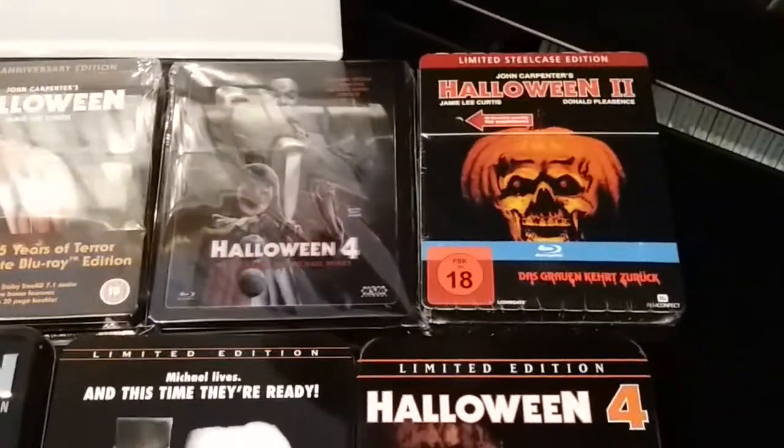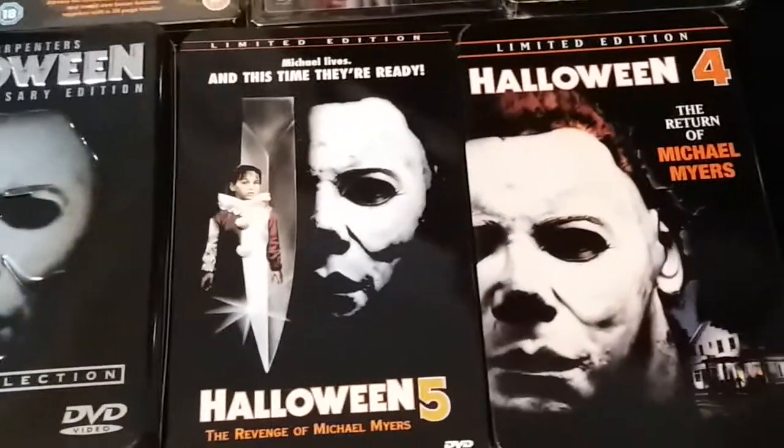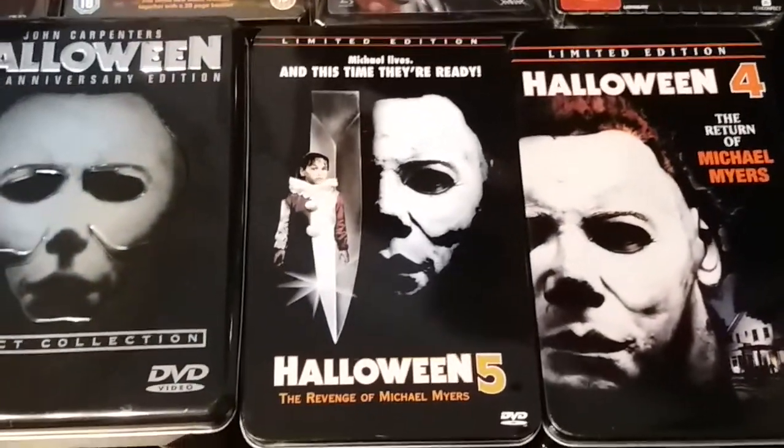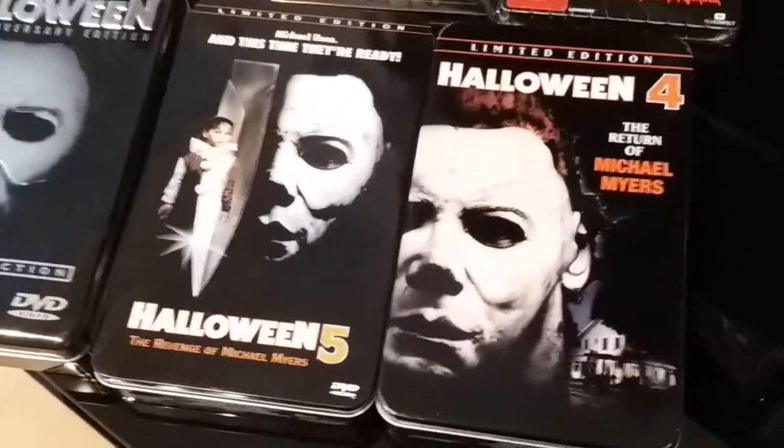I do not plan to open it again. I have multiple editions of Halloween 2 to watch, so yeah.